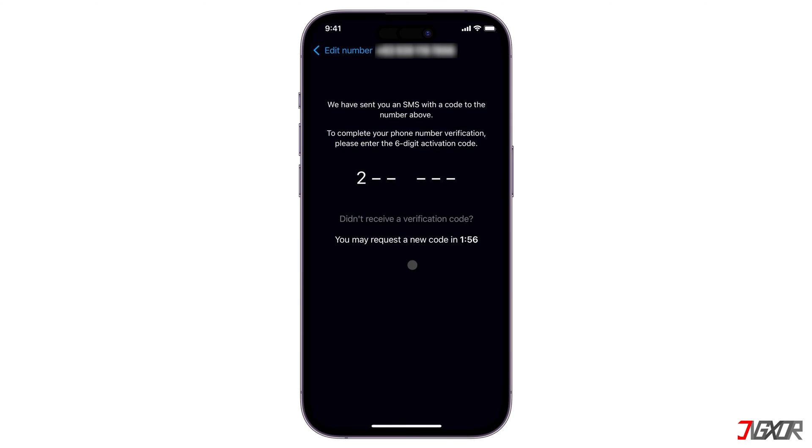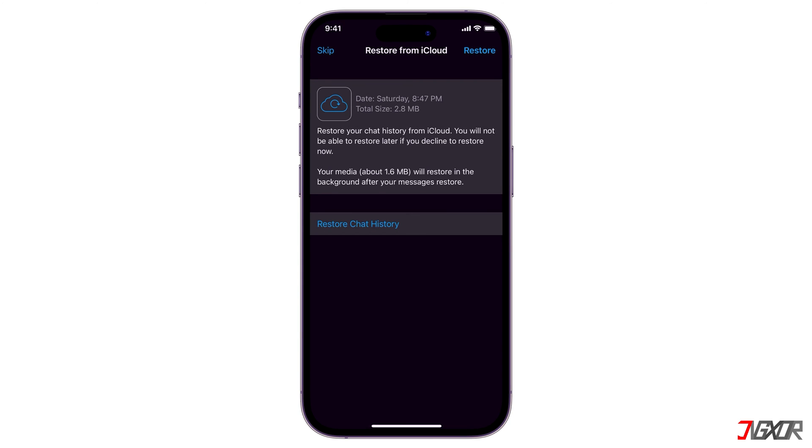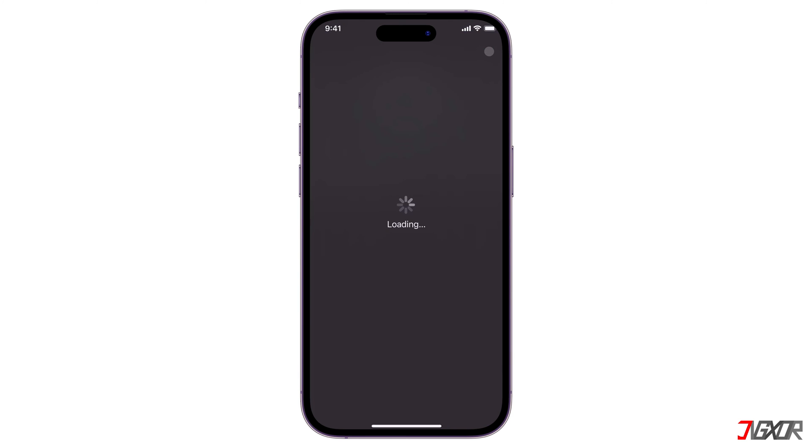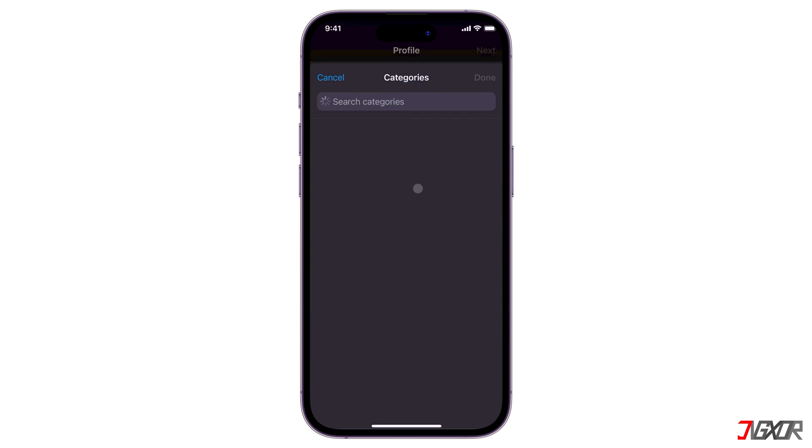To verify the sign-in, enter the six-digit verification code sent to the number you provided. Next, click the Restore button to restore your chat history from your most recent backup. Finally, set your business name and category and tap Next to proceed.